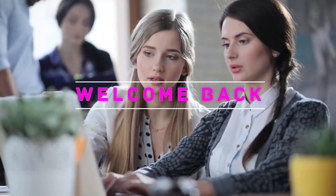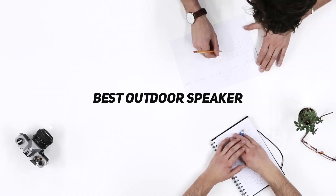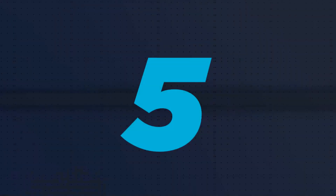Hey, welcome back to my channel. In this video I'm going to talk about the top 5 best outdoor speakers, starting at number 5.